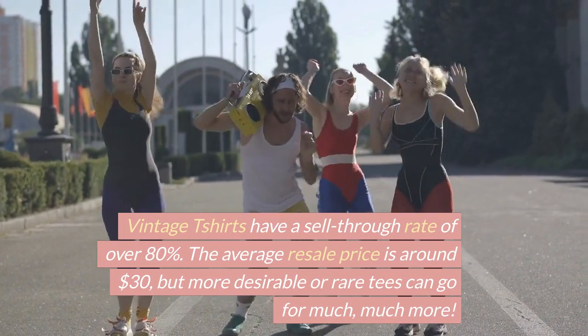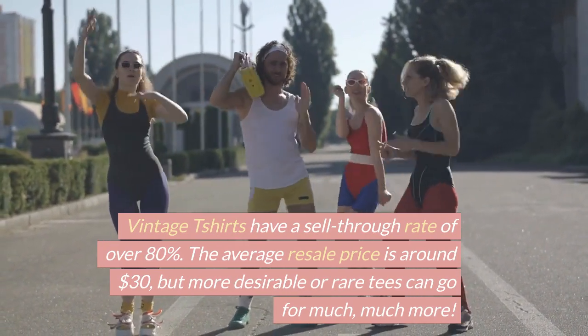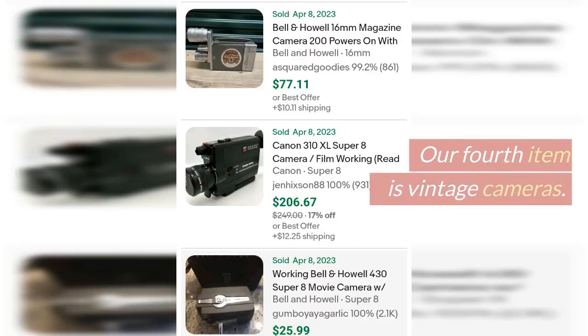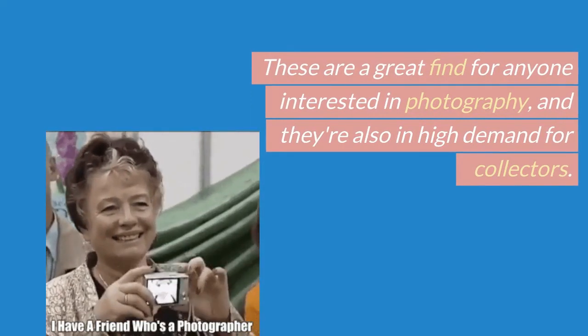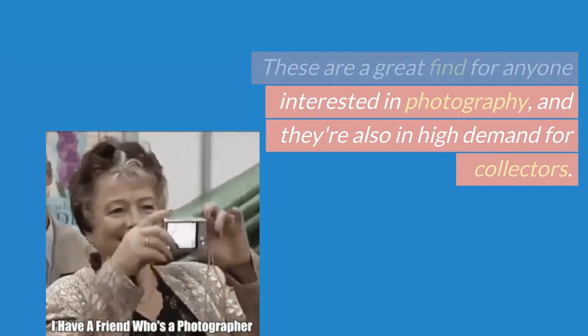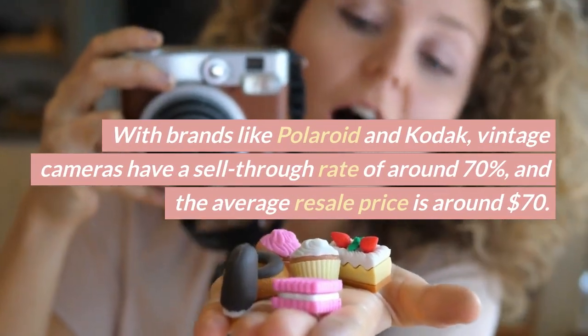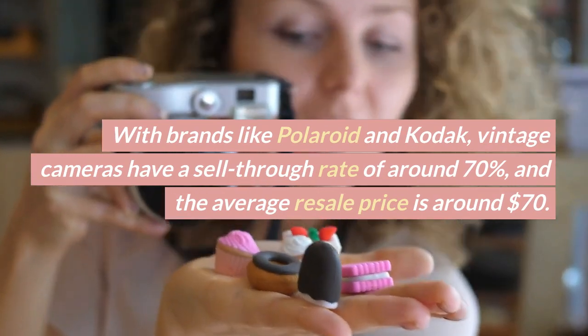The average resale price for vintage t-shirts is around $30, but more desirable or rare tees can go for much more. Our fourth item is vintage cameras — a great find for anyone interested in photography and also in high demand for collectors. Brands like Polaroid and Kodak have a sell-through rate of around 70% and an average resale price of around $70.